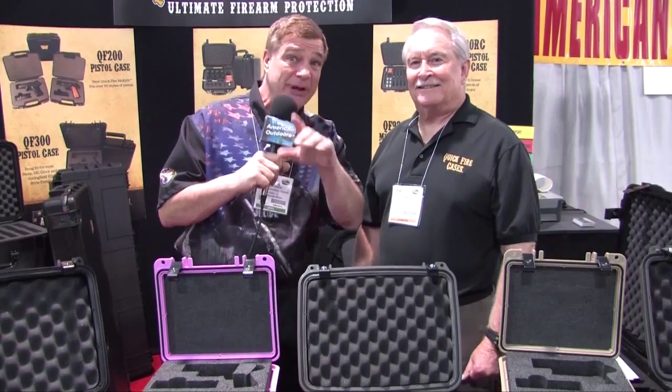Welcome back. We're looking for the best way to store your guns, to store your equipment — look no further than Quick Fire Cases. I'm here with Ron Rich. Ron, tell us about your company and tell us what we're looking at right here in front of us.